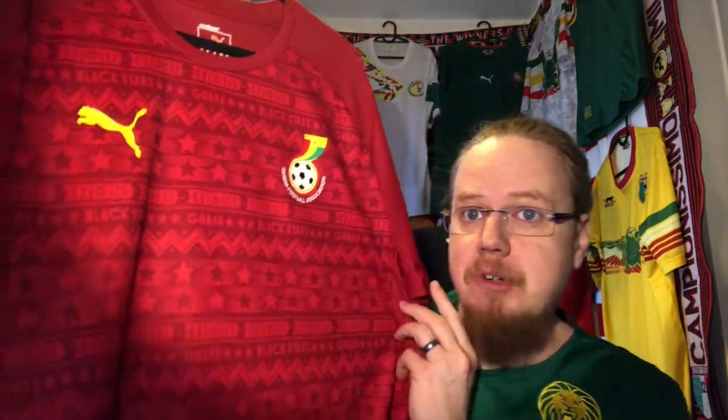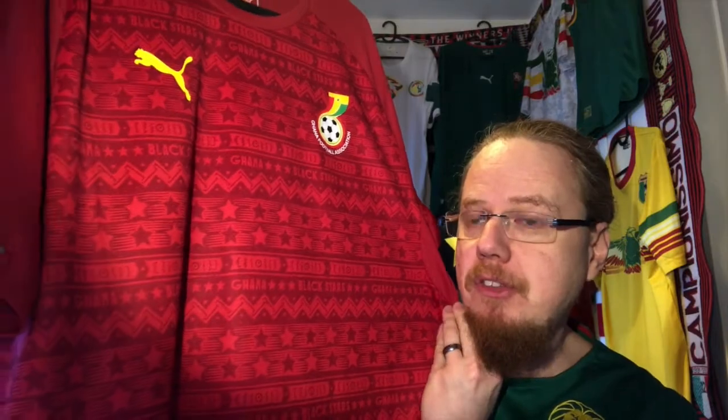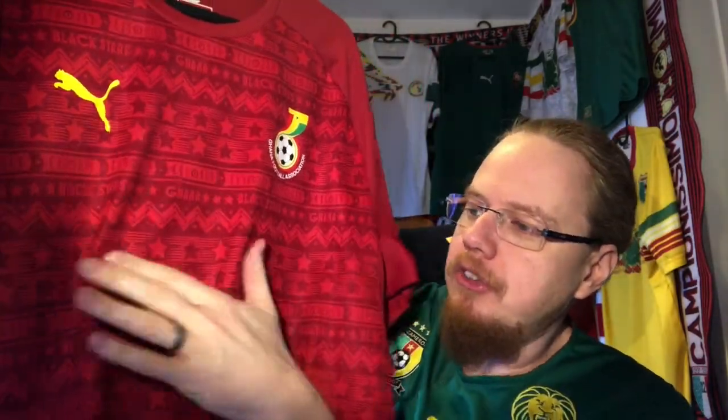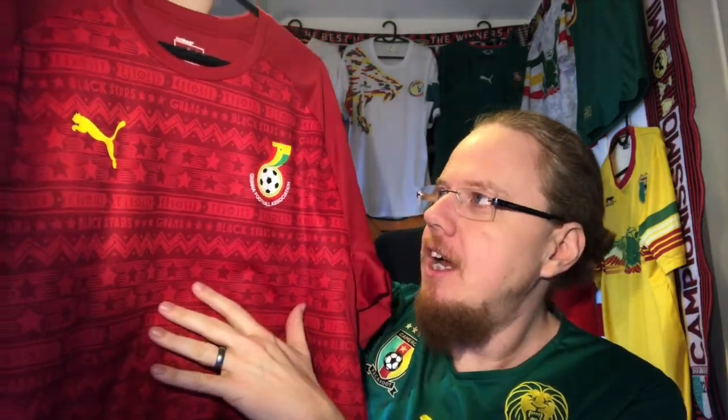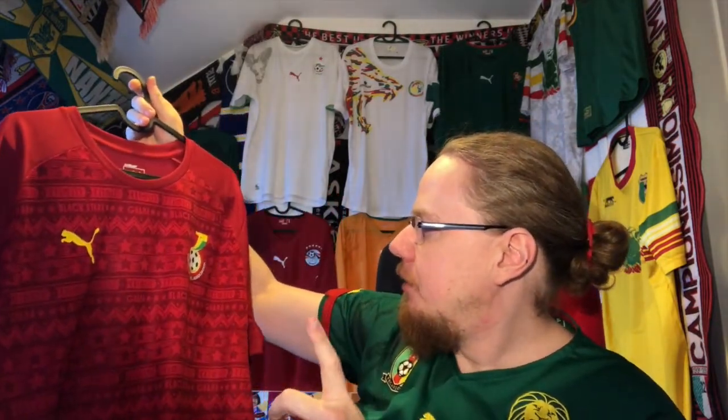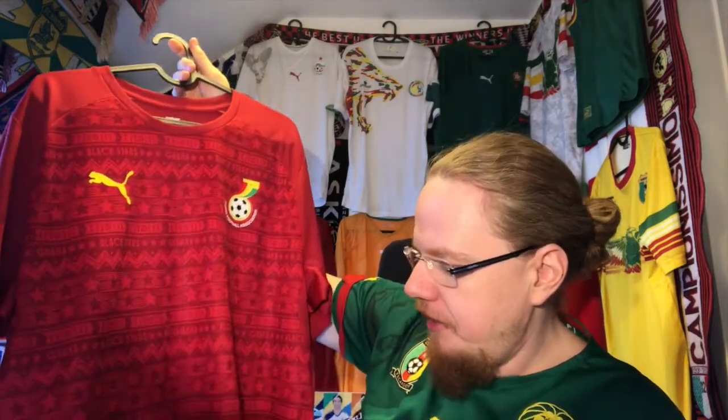I think the Ghana shirt, after Cameroon, was the next best thing with this all-over pattern. If you go closer, you can read that it says 'Ghana Black Stars' all over. For Cameroon they had the lions in there. Other teams had patterns only on the sleeves — Ivory Coast, for instance — which I found a little bit boring, so that was one selling point for me.